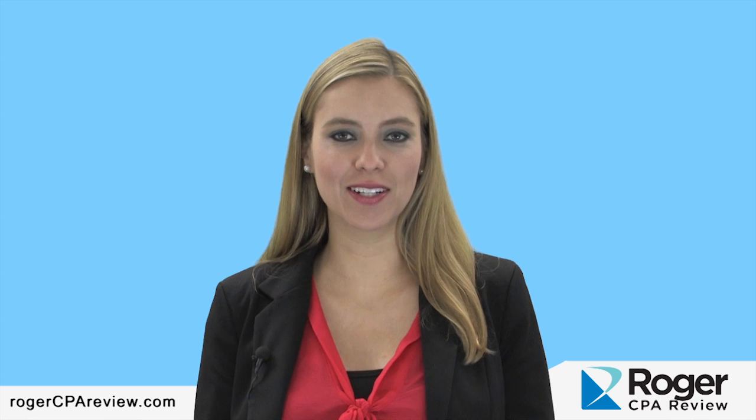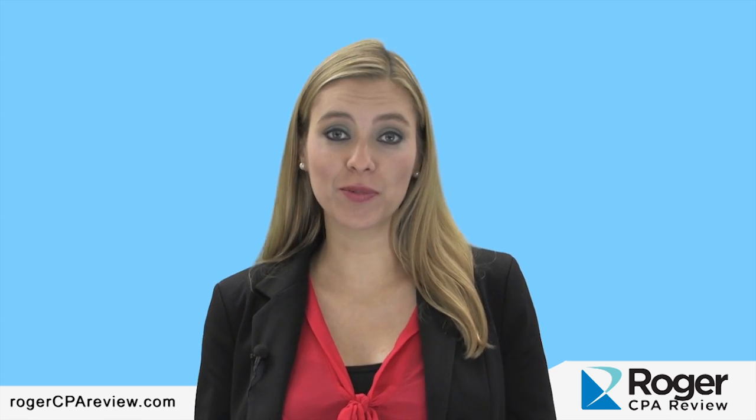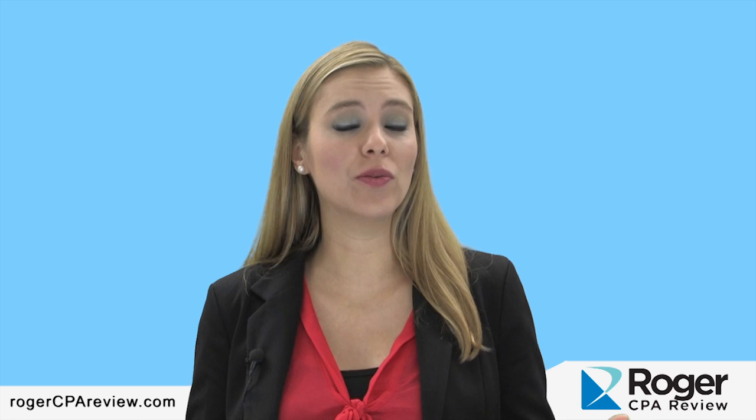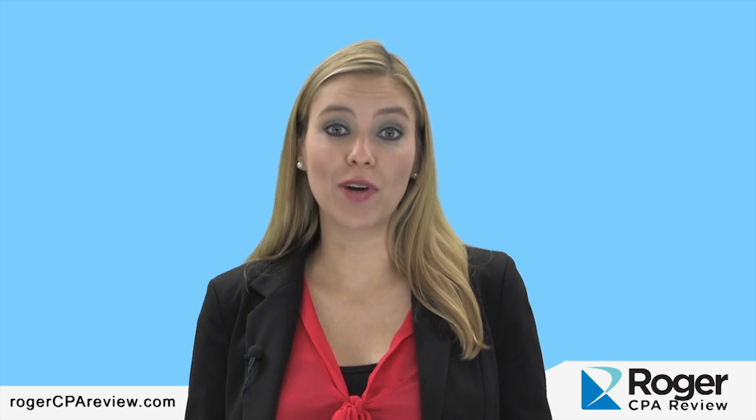Hi, my name is Mitra Wilson. I'm the California Field Manager for Roger CPA Review. Welcome to the webcast. Today we're going to be talking about California 2014 licensure and what you need to know for success. So let's dive right in.